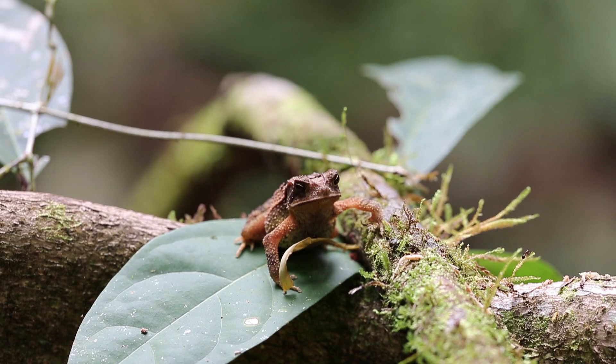So I guess toads learn pretty quickly. It only took one try for this one to decide that it does not like leafcutter ants as a meal.